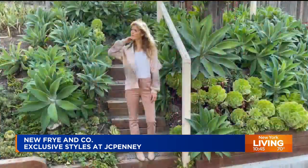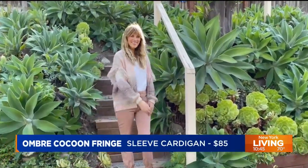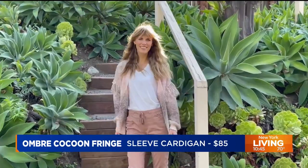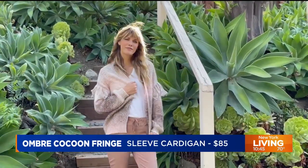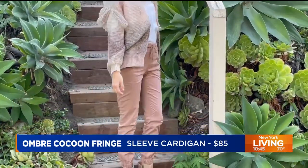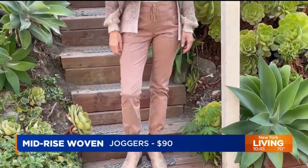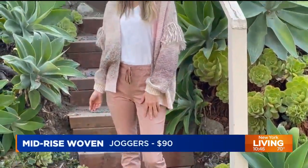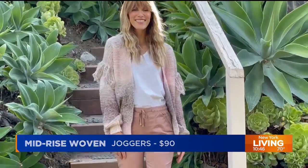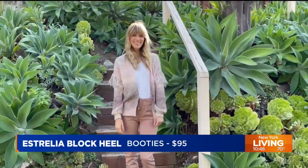Oh yeah — I've got the ombre cocoon fringe cardigan for that, whether it's a lazy Sunday streaming something on the couch or you want to go outside and do a little window shopping when the temperature has just dropped. I love that this jogger comes in several different colors — it's a mid-rise. I love this blush color paired with the Australia block heel booties. That pale bootie is going to look just as good with jeans as it does with a dress for fall.